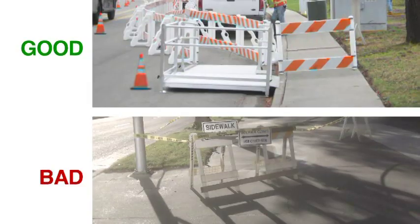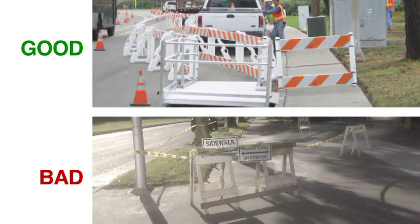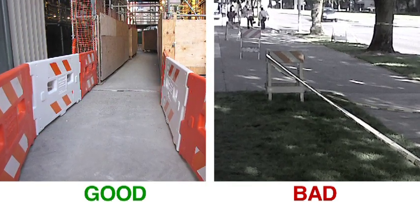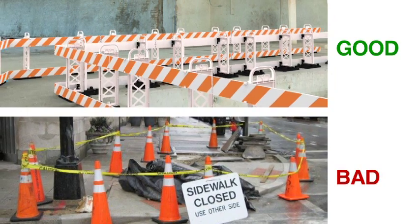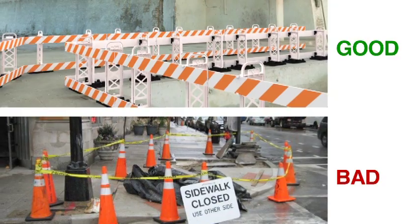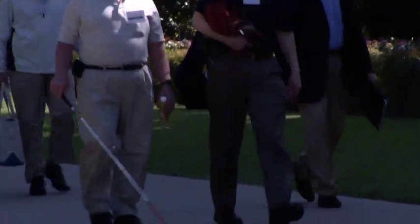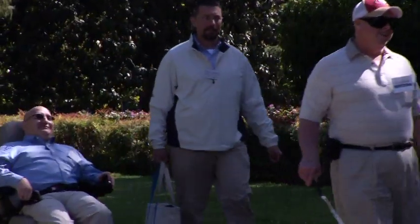Construction activities either impact or close sidewalks, so it's critical that pedestrians be safely directed around the construction. Of particular concern are children, elderly individuals, and people with disabilities. If the sidewalk is impacted by construction, federal and state regulations require that we maintain ADA-compliant pedestrian access while those improvements are going on. The challenge is determining the safest, most effective way to address the needs of individuals with vision and mobility impairments and other disabilities.